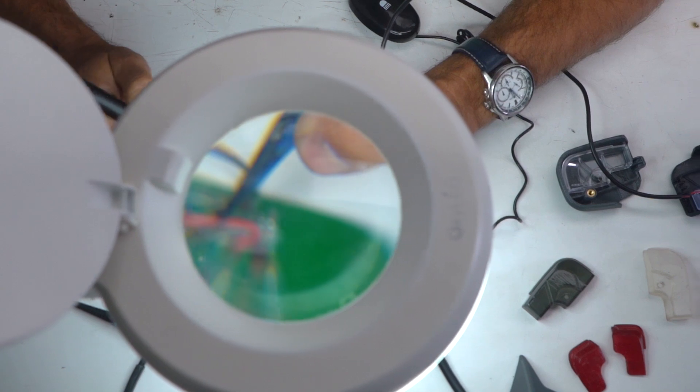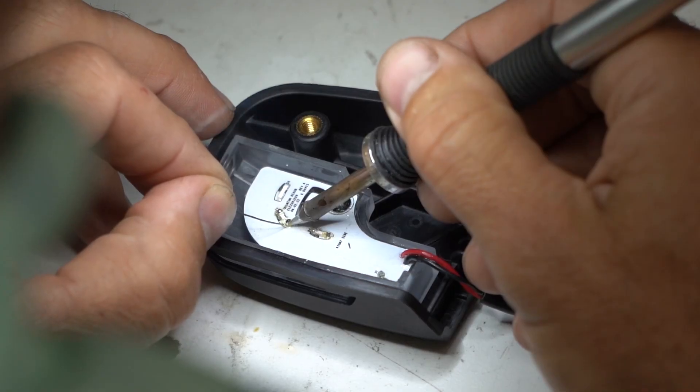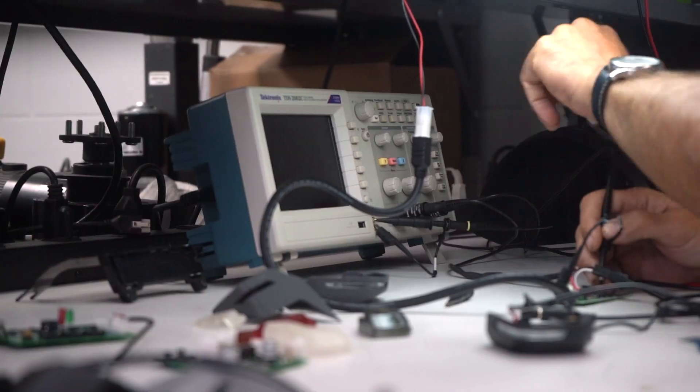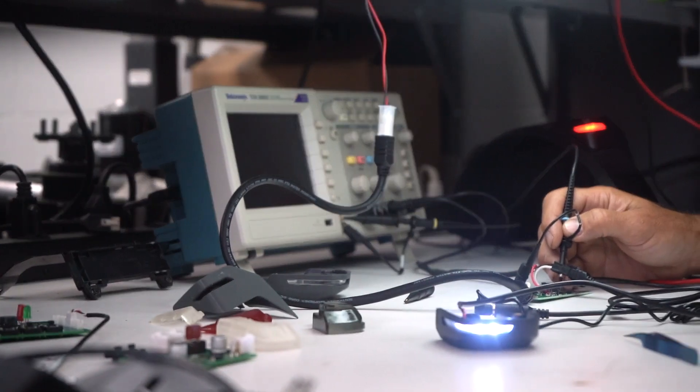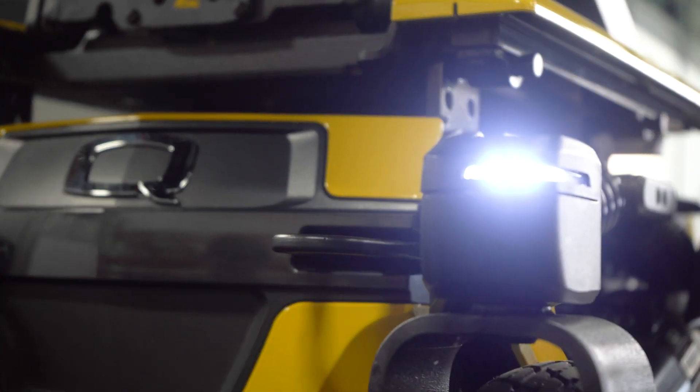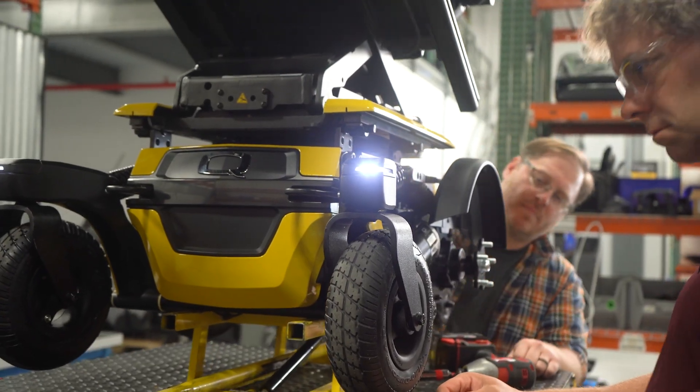Quantum units have always had lighting to some degree, but with recent advancements in LED technology we've really been able to leverage that and push lighting technology to the next level. We've been able to shrink down the LED components and create not only a really fantastic marker light, but also blend it seamlessly into the aesthetics of the unit, making it very cohesive in the end.